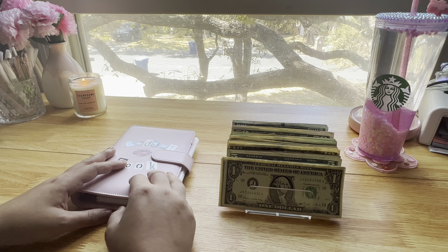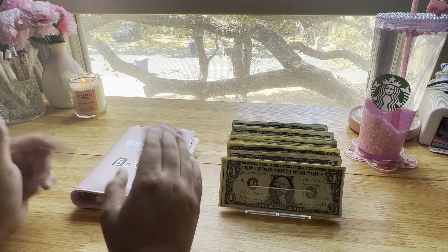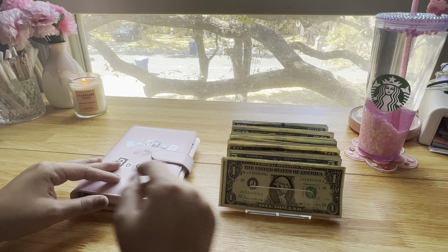I know I said I wanted to limit my spending this month, but I have honestly kind of been out of control. I'm hoping to reel it in for the second half of the month. Let's see how that works.